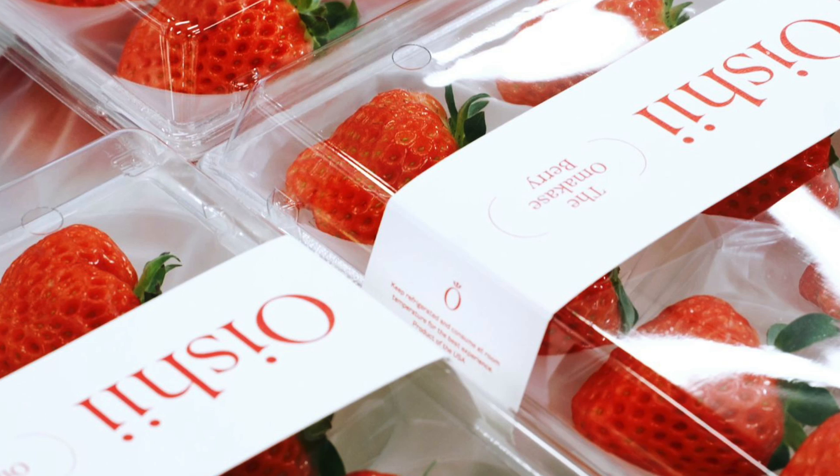Imagine a strawberry so freakishly delicious, so perfect, that people are willing to pay $50 for a small box. Sounds crazy, right? Well, that's exactly what Oishi Omakase has achieved, and they're making millions of dollars doing it.